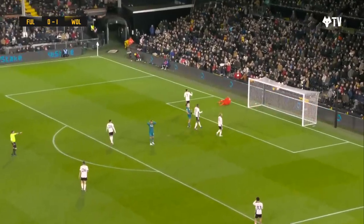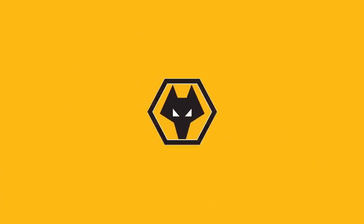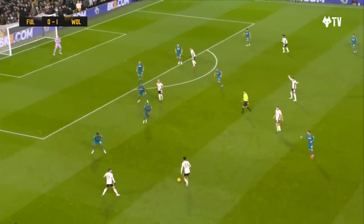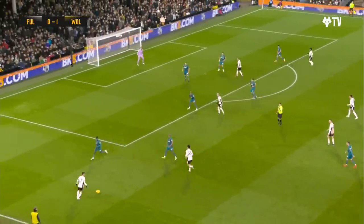Jimenez's header just wide. Just watching it from here, there was a little push on him.